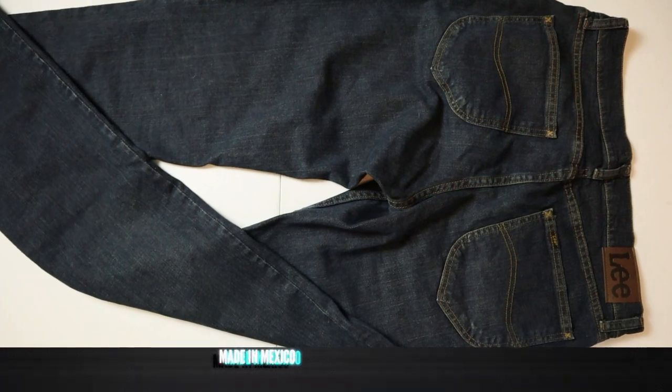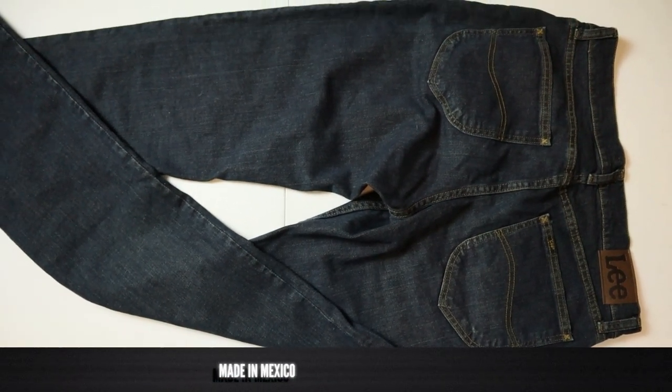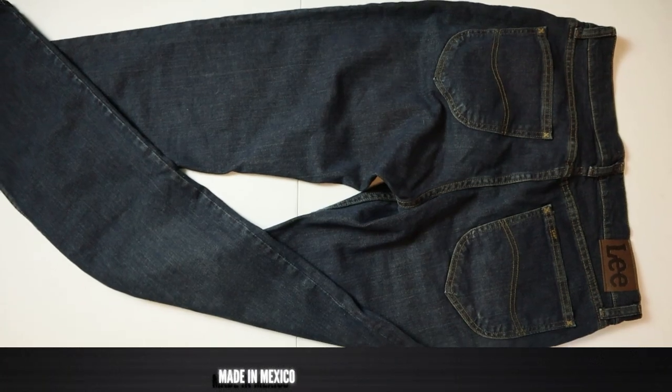These jeans are made in Mexico and they're coming in at $48 on Lee.com.